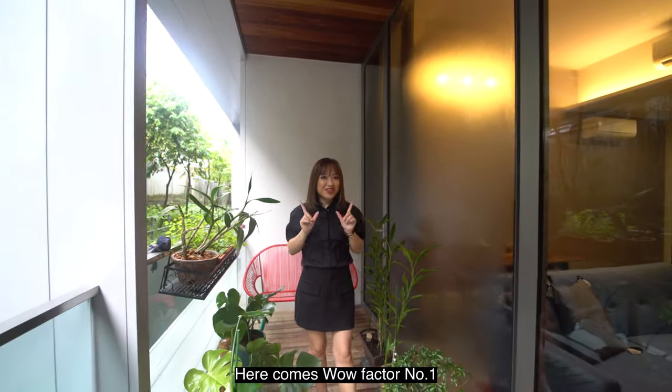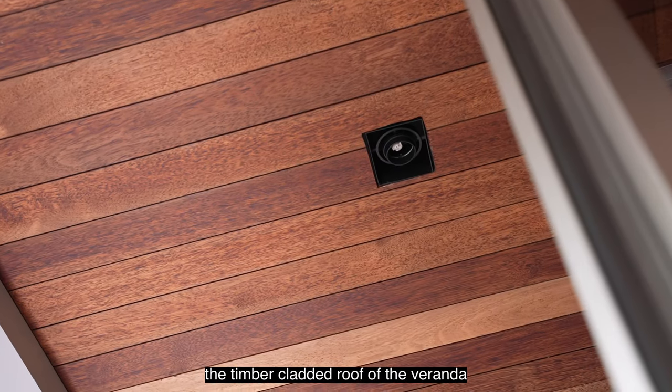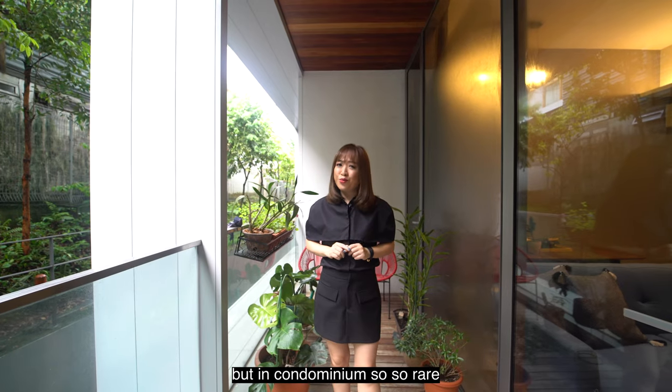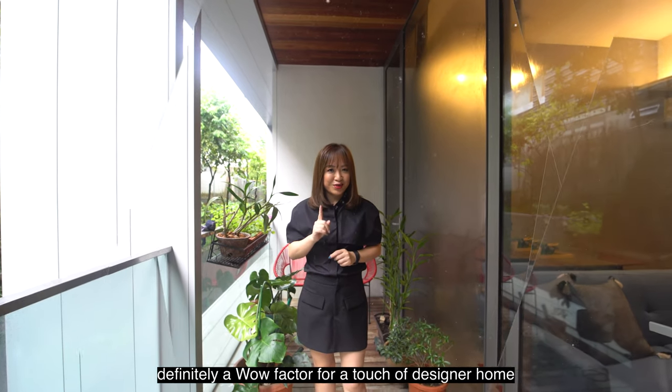Here comes wow factor number 1: the timber cladded roof of the veranda. I've actually seen it often enough in landed homes, but in condominiums, it's so, so rare. Definitely a wow factor for a touch of designer home.